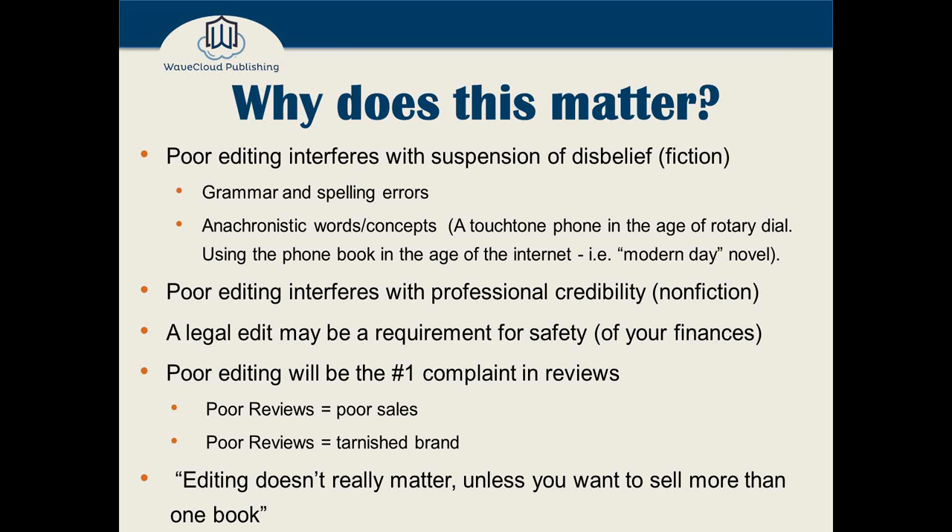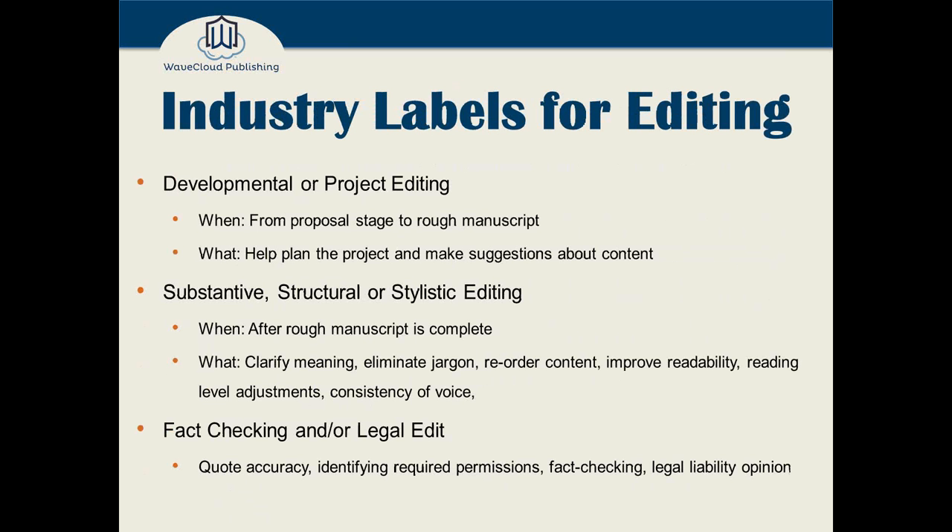Justin: One important thing to remember, especially for fiction, is that you have a contract with your reader. They're spending their hard-earned free time with your book, and they want to feel like their experience is about them. Any time you have poor editing or glaring mistakes, you make the reader feel like they're not that important to you — like this is something you're doing for yourself and not for the reader. That's a huge part of the contract. Bill: That's a good point — it's part of your brand promise.